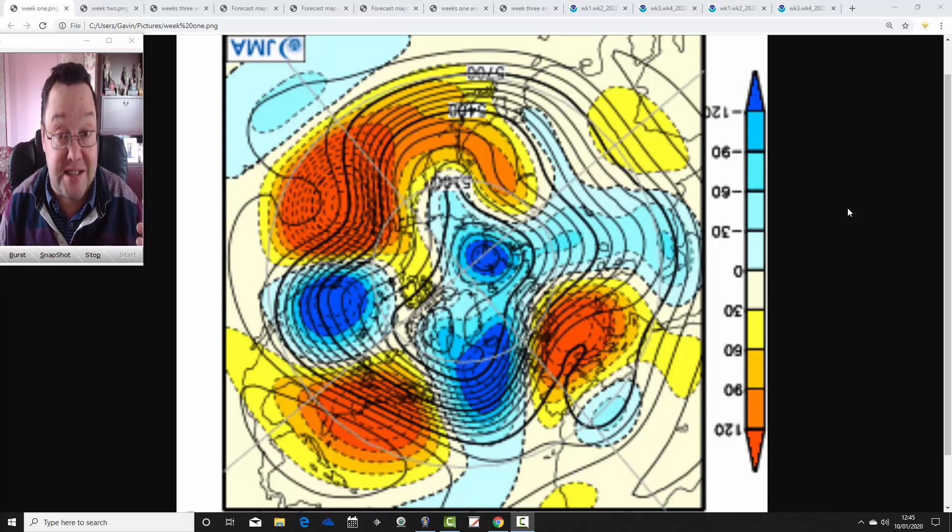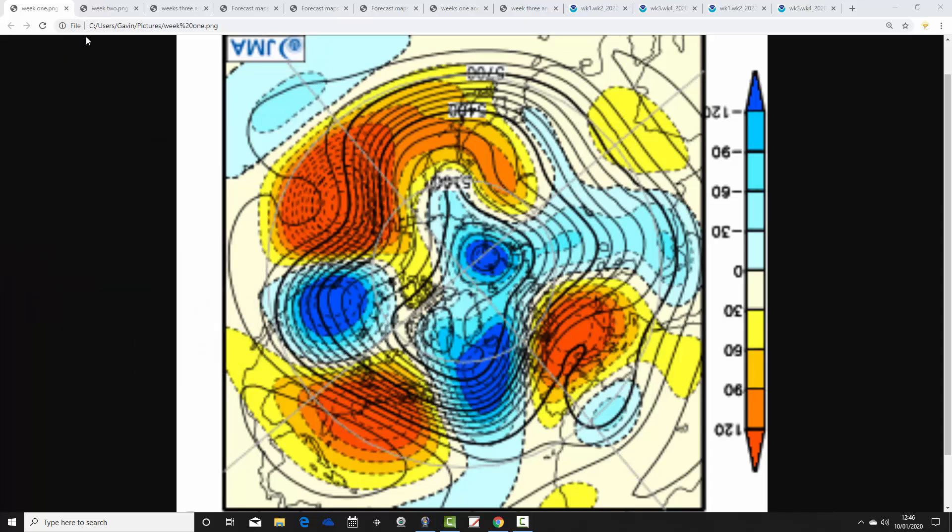Just to say that the second video update released later this afternoon is the 10-day video, which includes all the regular features. We're going to begin with the JMA 500-millibar height anomaly from the Northern Hemisphere — a North Pole and Arctic view down.